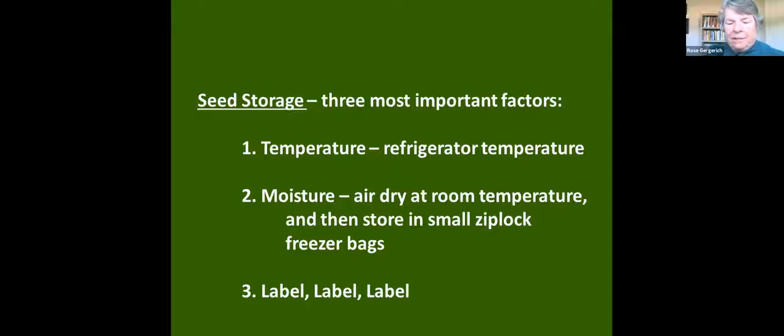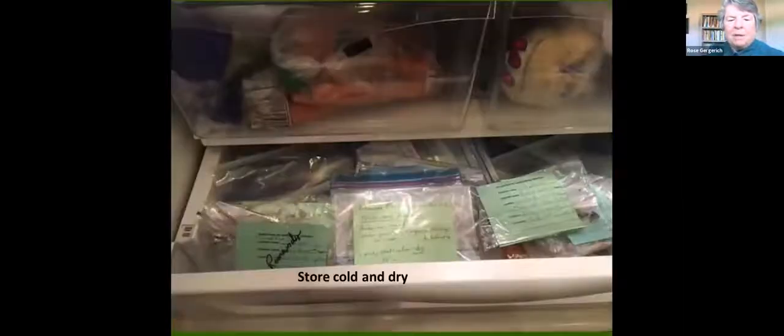We have learned that if we have a question about a seed identification, we don't say 'let's plant it and see what it is.' No — we don't deal with it, because it takes resources and time away from us. We have to know what the plant is if we're going to spend our time and energy to propagate it. This is what our refrigerator starts to look like this time of year — Ziploc bags, labels, stored cold and dry.